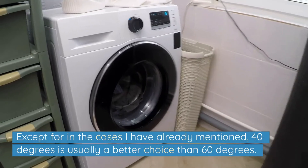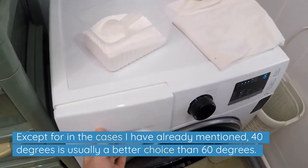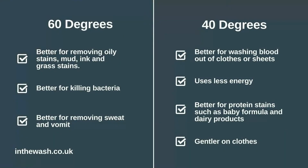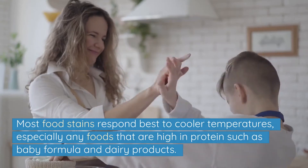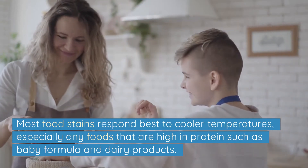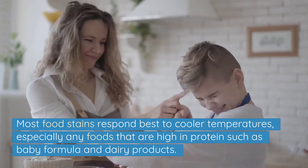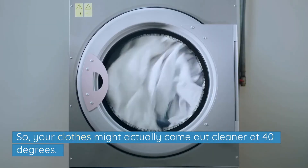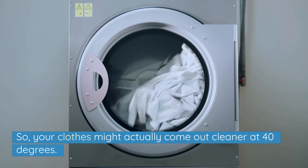Except for the cases already mentioned, 40 degrees is usually a better choice than 60 degrees. 40 degrees is kinder to your clothes, much more energy efficient, and laundry detergents are designed to work at this temperature too. Most food stains respond best to cooler temperatures, especially any foods that are high in protein such as baby formula and dairy products. So your clothes might actually come out cleaner at 40 degrees.